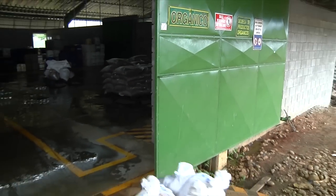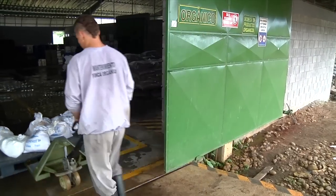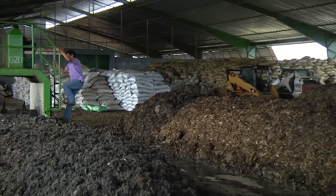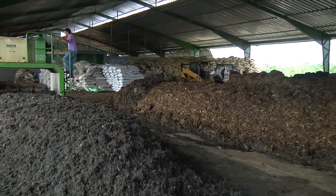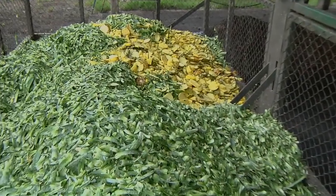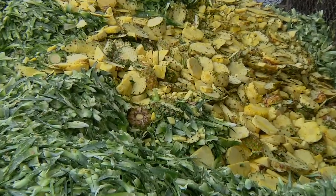Only natural fertilizers and natural pest repellents can be used. At our organic farm, we make our own compost using materials such as chopped pineapple crowns, ground sugar cane stalks, bagasse, grasses, and ash.